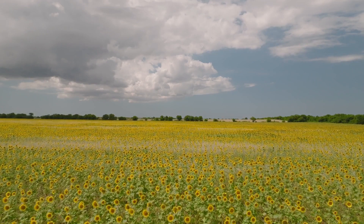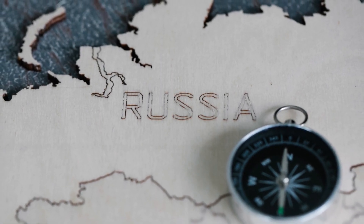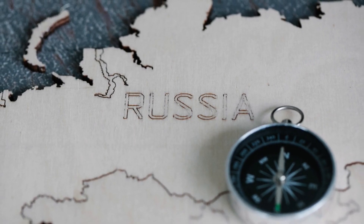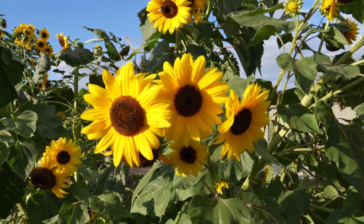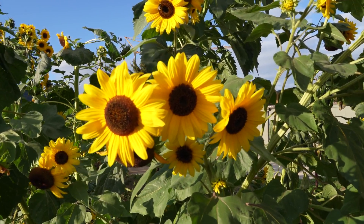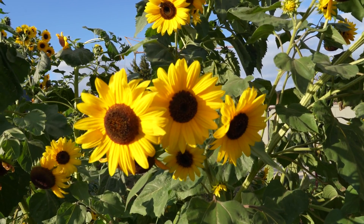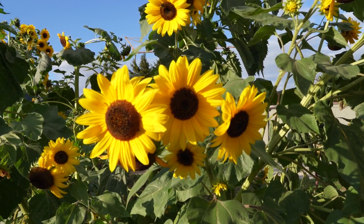Now, let's talk about where sunflowers are grown. Russia, Ukraine, and Argentina are the top sunflower production countries in the world. There are thousands of commercial and improved varieties of sunflowers, each with its own unique characteristics. Some popular sunflower varieties include Giganteus, Lemon Queen, Mammoth Grey Stripe, Autumn Beauty, Italian White, Soraya, and many more.